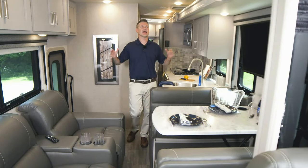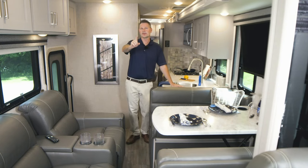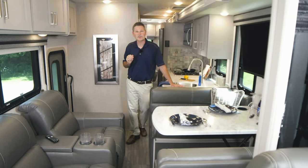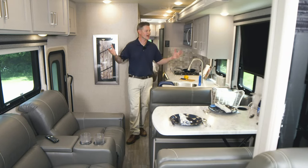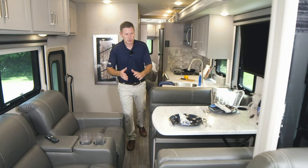With a brand new floor plan and an absolutely gorgeous look, could the new Miramar 34.7 be the best Miramar yet? I'm Steve Duvall from Thor Motor Coach and we are about to find out. I appreciate you being with us today. Yes, the brand new Miramar 34.7 — what a great floor plan.